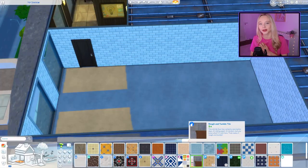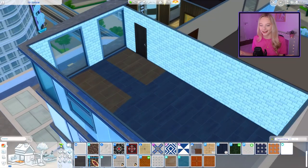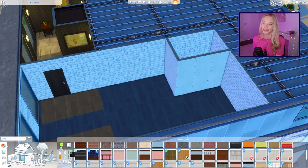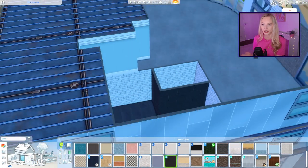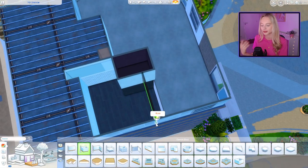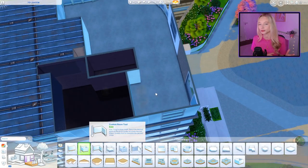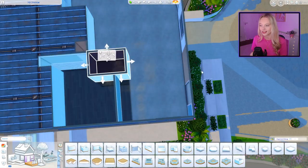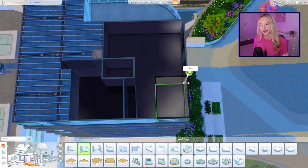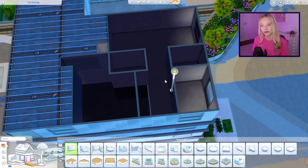Hi everyone, welcome back to another episode of Speed Build Fridays! Today we are building an apartment for a photographer. We built this over on TikTok Live, which is the new format of how we are filming these videos for YouTube — we build them together on TikTok Live and then they get turned into speed builds for YouTube. If you ever want to be part of the building process, make sure you're joining me over on TikTok.